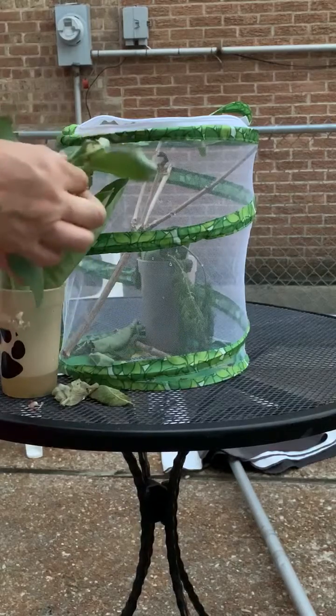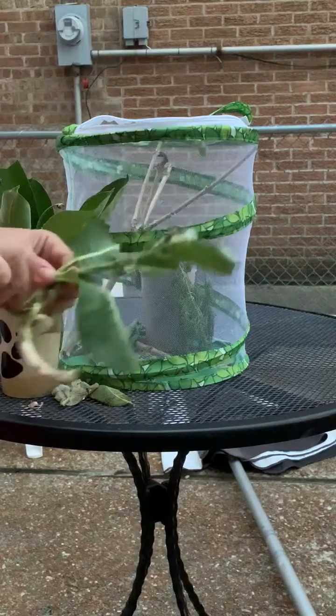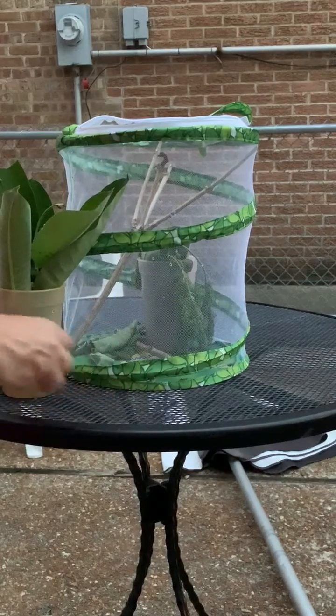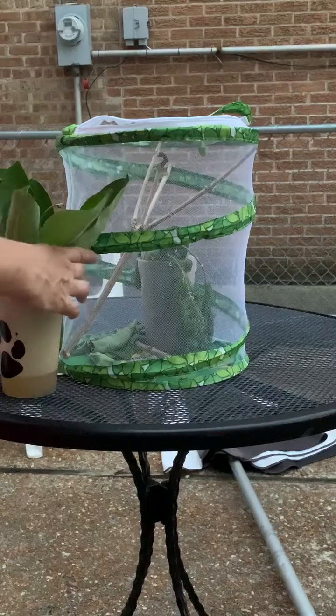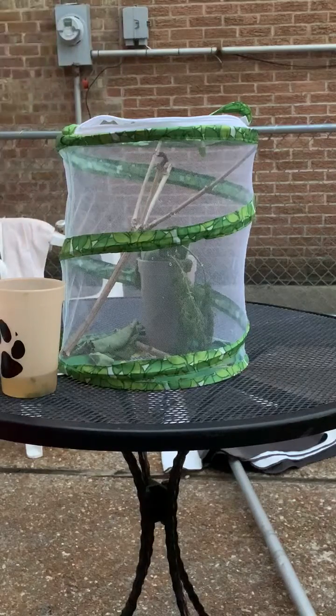Right now I am watering the garden and just checking for other caterpillars, which I don't see any. I'm watering the garden right now, and I'm going to go ahead and run these under — wow, that's a lot.